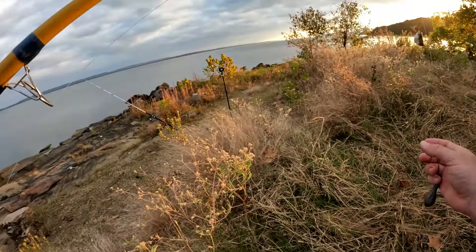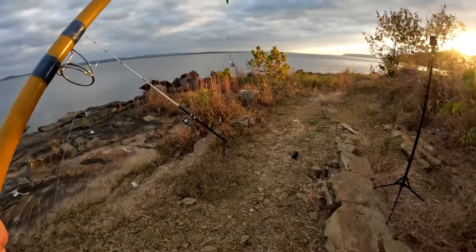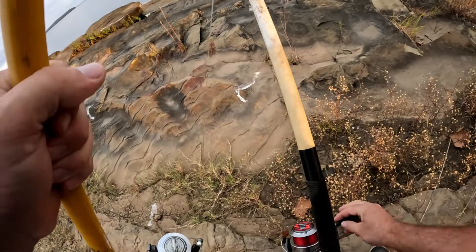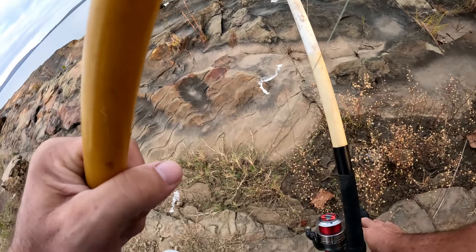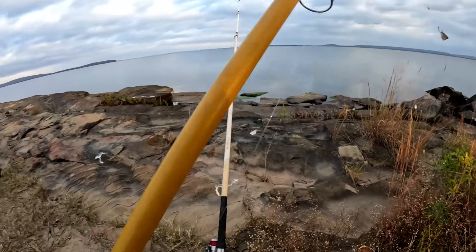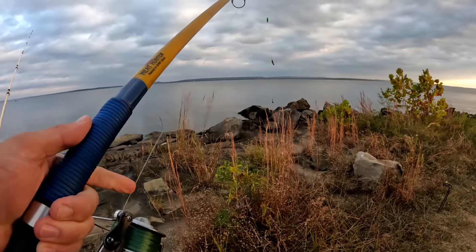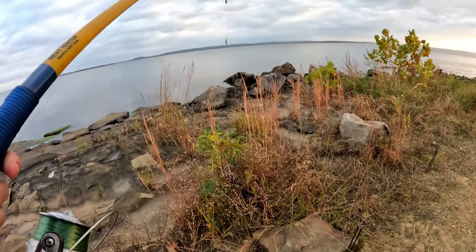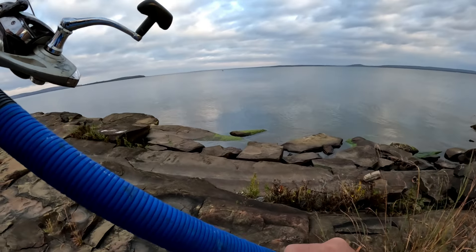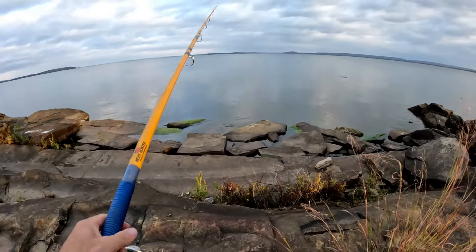Those ain't huge baits, but it's a lot bigger than what I put on that little 4-0. I already got this one out there. I want to spread them out pretty good. It's an old creek channel out there. I was here last time but I was fishing down on the other end of this little rock area. I catch fish all up and down — they might be in one spot one day, another spot the next. But a lot of bait fish out there.